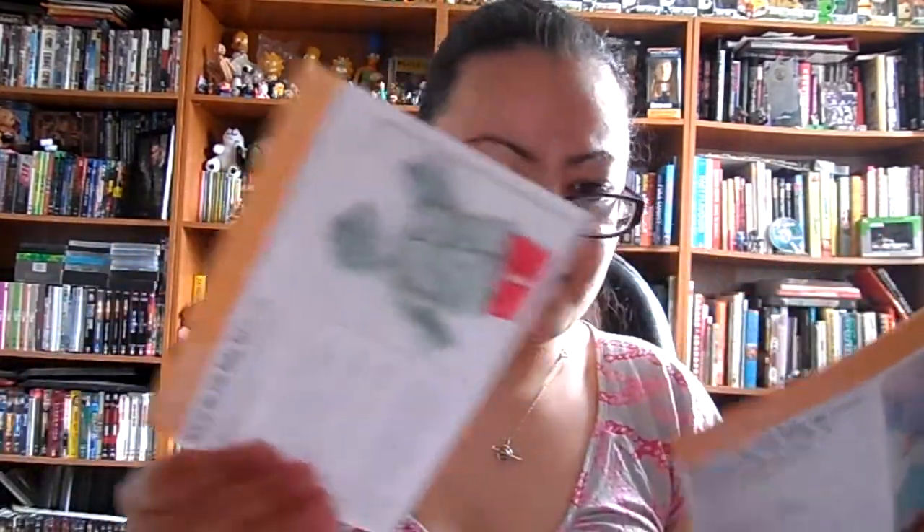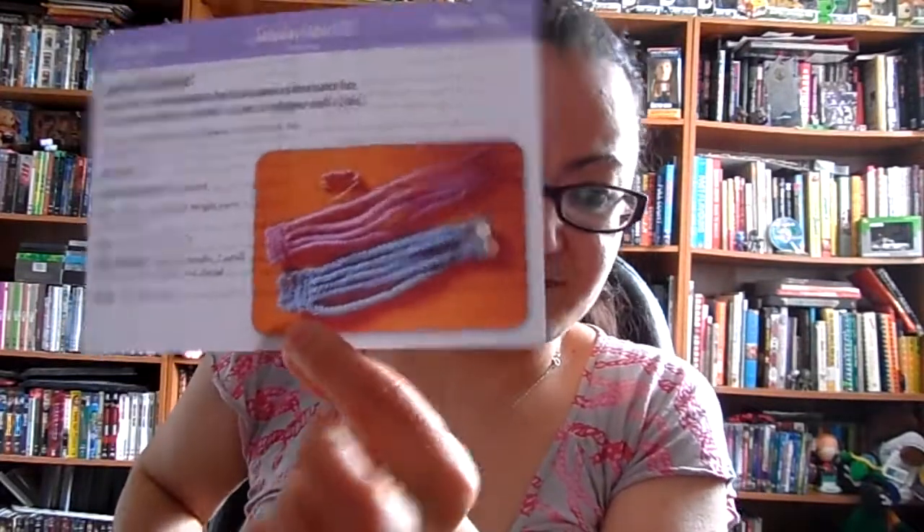The April bonus pattern is a Romanian braid, also known as Renaissance lace. That's pretty cute — I would consider making that.